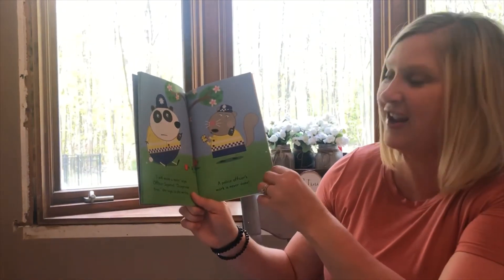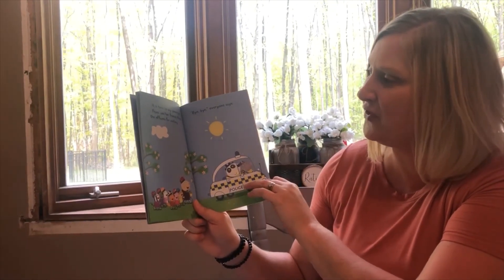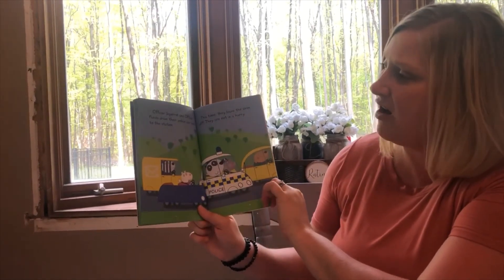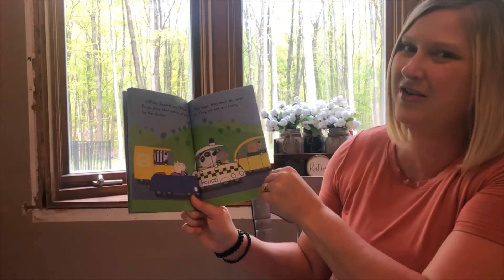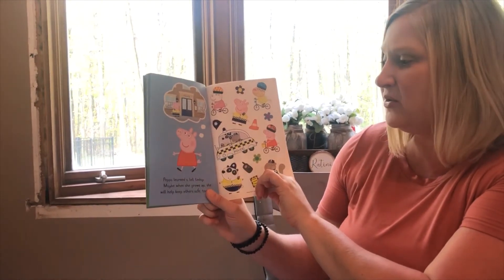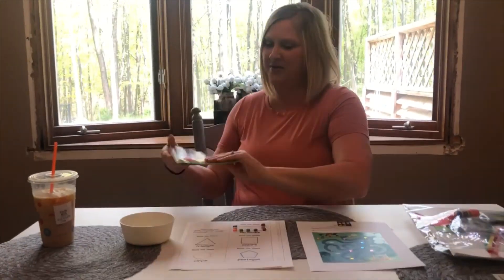A police officer's work is never done. It's time to say goodbye. Peppa and her friends thank the officers for visiting. 'Bye bye everyone,' says Officer Squirrel, and Officer Panda drive their police car back to the station — this time they leave the siren off; they're not in a hurry. Peppa learned a lot today. Maybe when she grows up she will help keep others safe too. All right, that's all we have for today — bye!